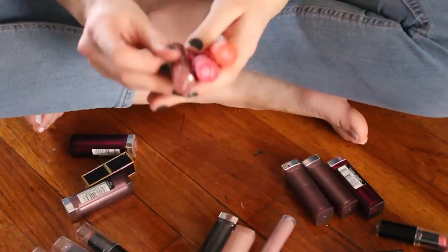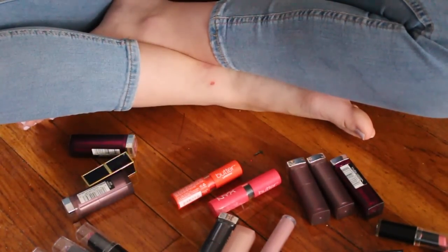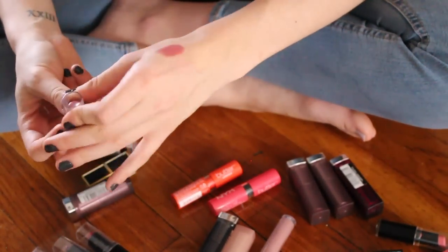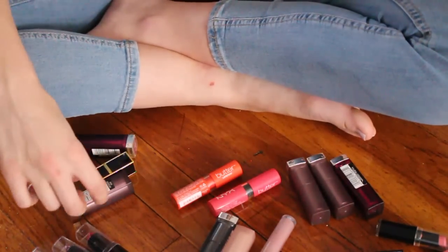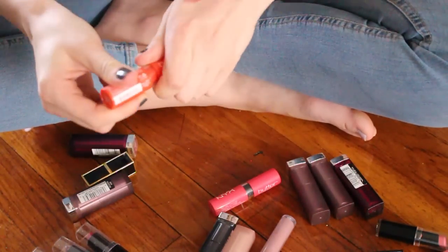I really like this color — this is in Pops Explosive. That's a beautiful color, that is my kind of shade and an everyday shade for me, so I will be hanging on to that one.